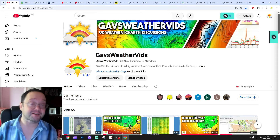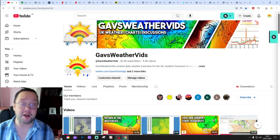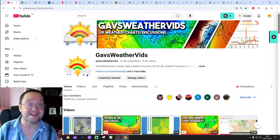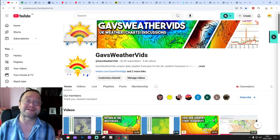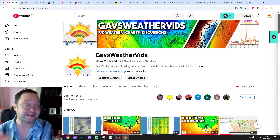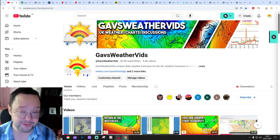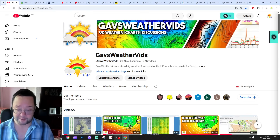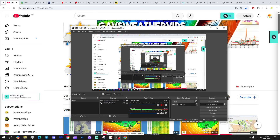Hello everyone, thanks for tuning in to today's second video. We're going to have a look at the weather for an extended 14 days. Day 10 will take us to the 3rd of August and we'll be able to extend out beyond that with CFS and ECM ensembles. We'll have a look at CFS at the end of the video for the next four weeks, getting us into the second half of August. Please like, share and subscribe — thank you so much for doing that for Gals Weather.